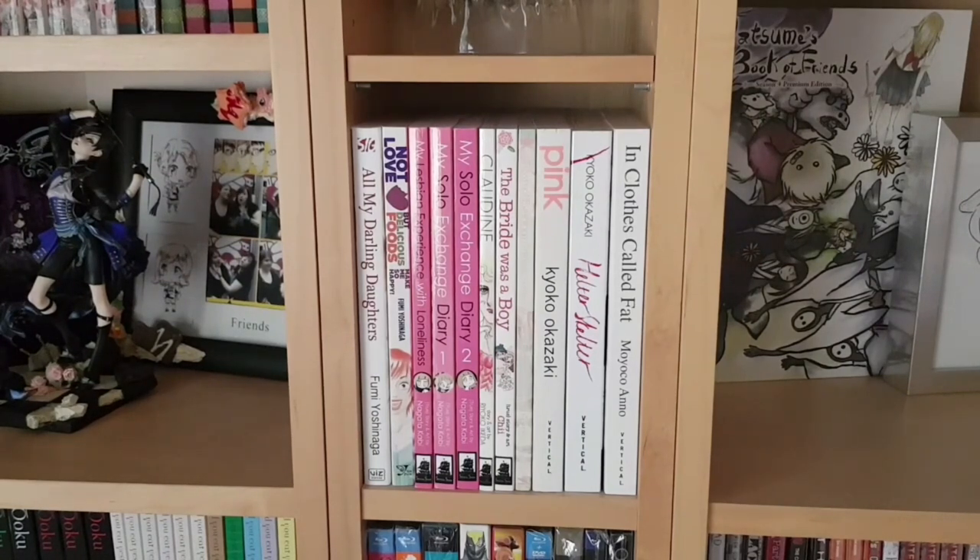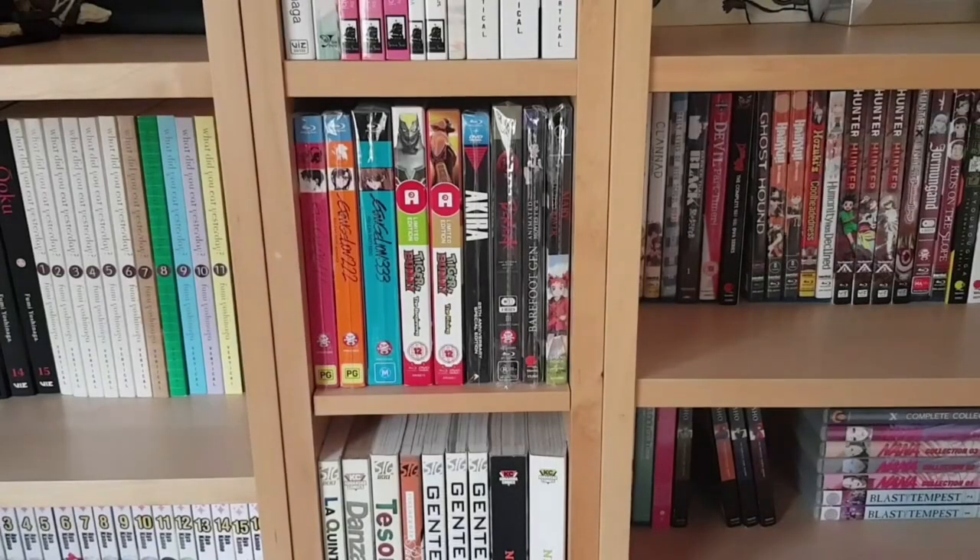And finally, Moyoco Anno's In Clothes Called Fat — all very good works but very challenging. If you want josei with a bit of bite that's real to a lot of women's experiences, those three are definitely worth reading.